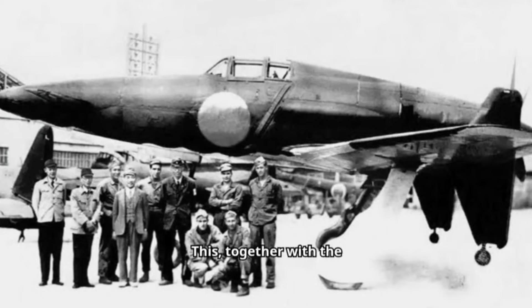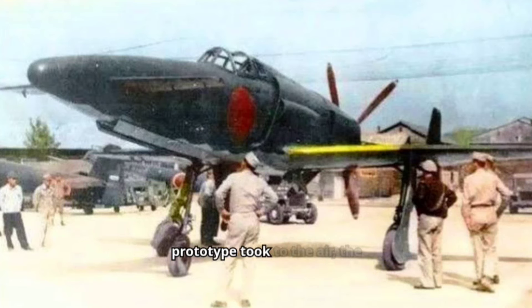This, together with the unavailability of some equipment parts, postponed the first flight of the Shinden. Even before the first prototype took to the air, the Navy ordered the J7W-1 into production, with a quota of 30 Shinden a month given to Kyushu's Zashinokuma factory and 120 from Nakajima's Handa plant. It was estimated some 1,086 Shinden could be produced between April 1946 and March 1947.